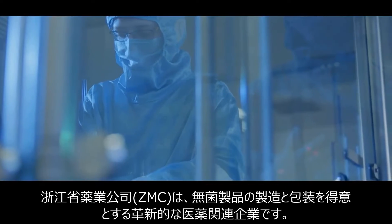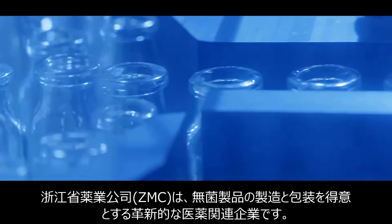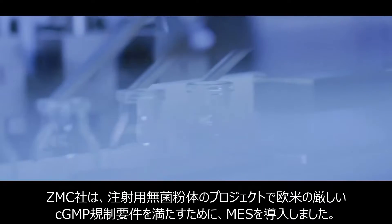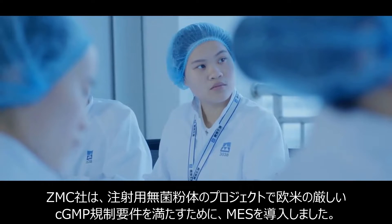Jojong Medicine Company is an innovative company excelling in sterile product manufacturing and packing. The sterile powder for injection project is ZMC's first MES implementation.